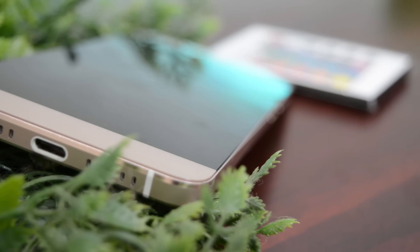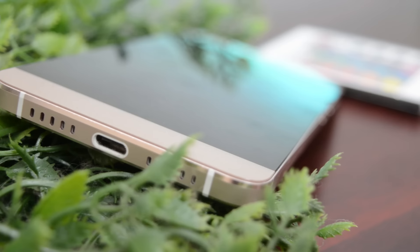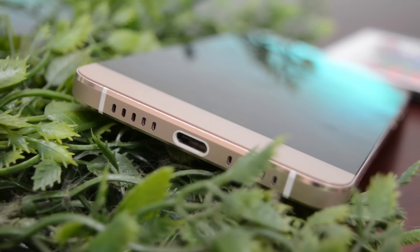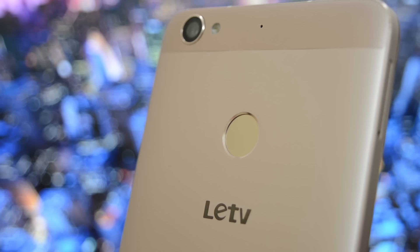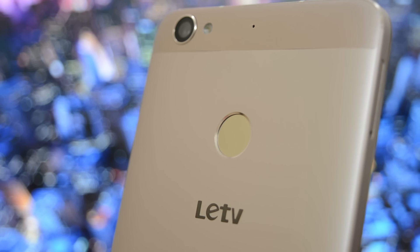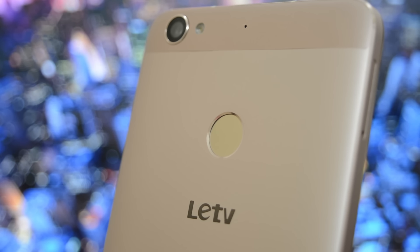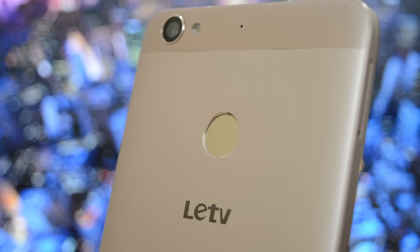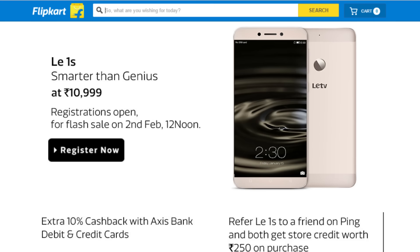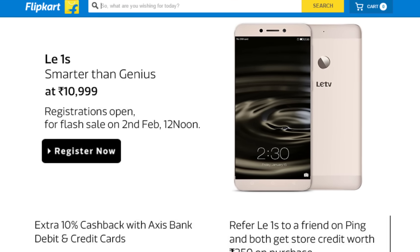Other than this, the LE1S is a killer buy for what you pay. The phone just flies through day-to-day tasks, be it light browsing or heavy gaming. LeTV has done a great job at delivering an amazing performer for consumers who do not want a hole in their pocket. So if you're on a budget but want an amazing performer, be sure to get the LE1S. Purchase links are in the description below — make sure you register as soon as possible.